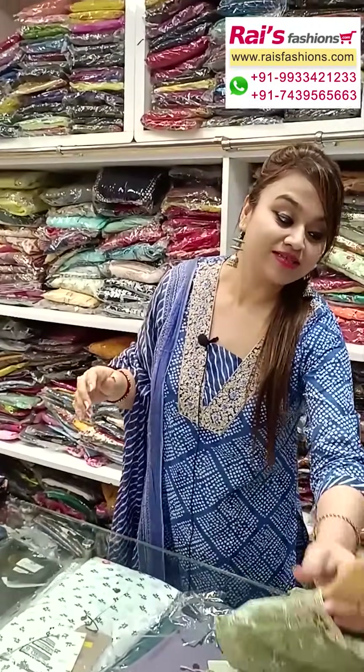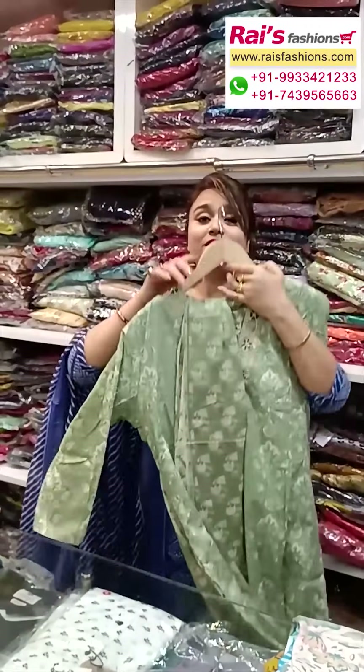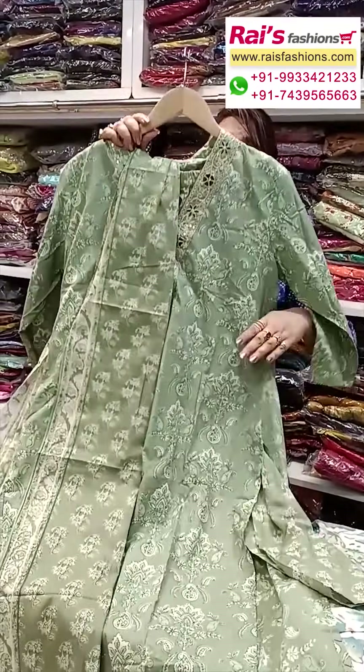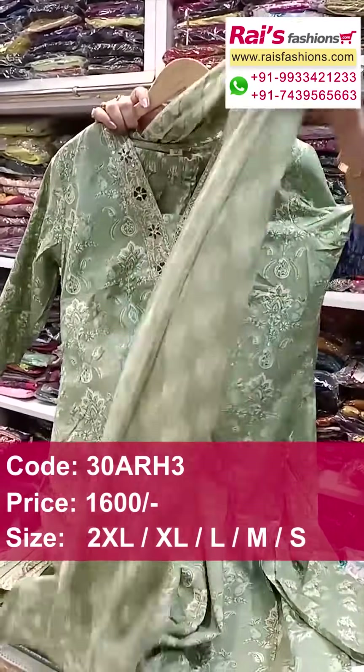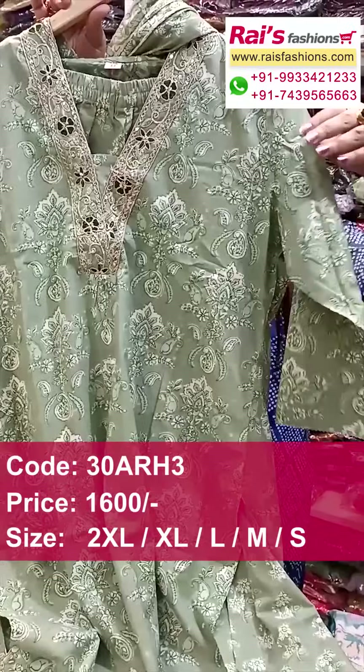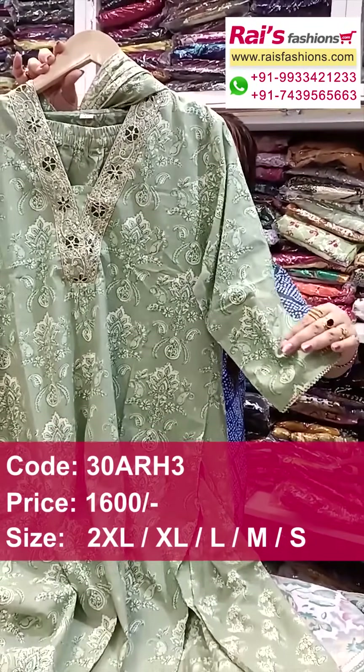And next one also — nice color combinations, all over kalamkari printed, pesta green set, soft material, pure cotton fabric, elegant looks. And this one is the neck design, highlighted, sequin embroidery detailing design work, long sleeves.